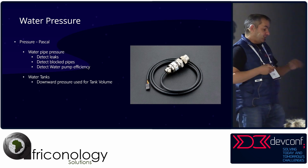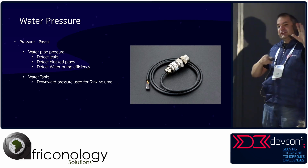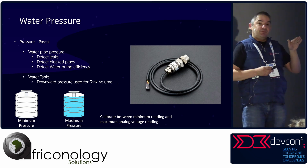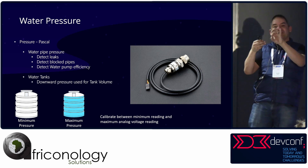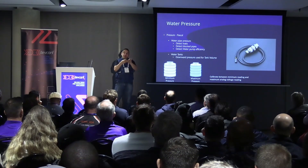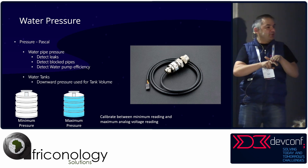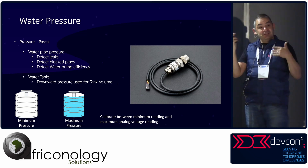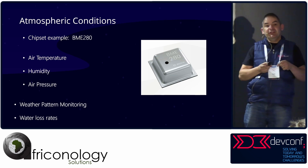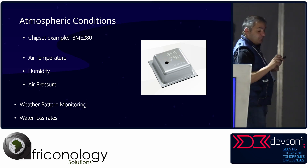Water pressure sensors are normally used for measuring pressure in pipes, but what I do with it is measure water levels in my JoJo tanks. You put the pressure sensor at the bottom of one of the JoJo connectors — the fuller it is, the more downward pressure there is; the emptier, the less. Between nothing and high pressure is the percentage of water in your tank. You can also measure air temperature, humidity, air pressure — these infer things about weather patterns and can tell you how fast you're losing water in your plants.